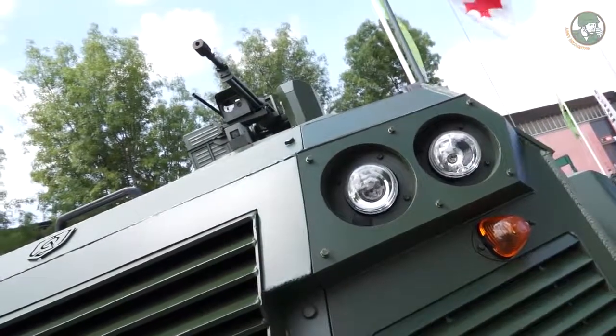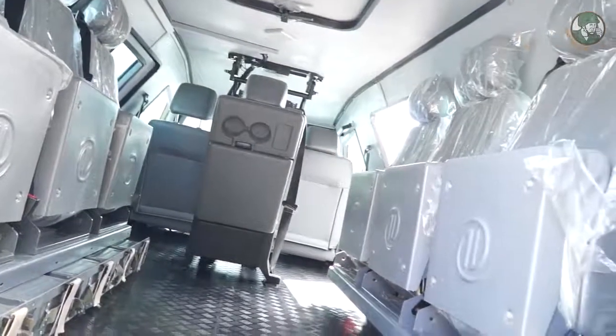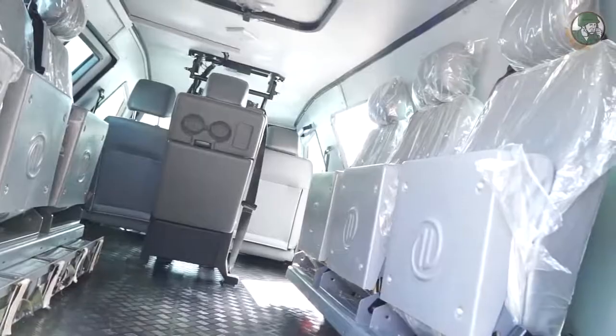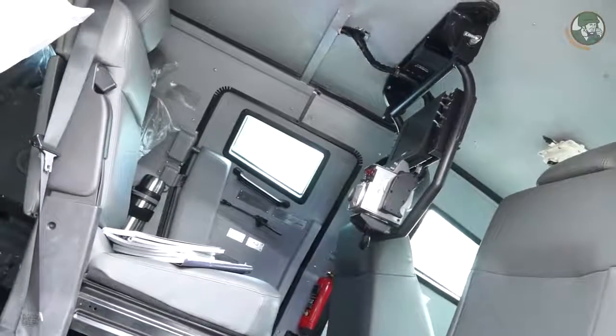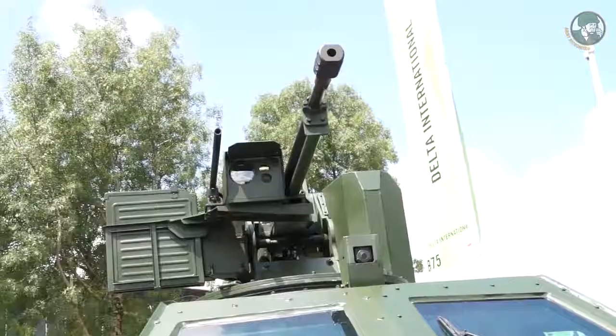The APC version has two front seats, six rear seats, and the possibility to add a seventh operator for the gun turret.